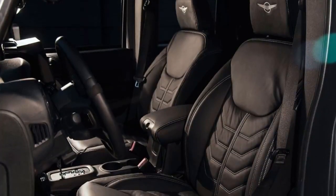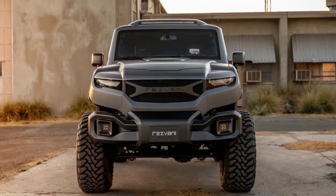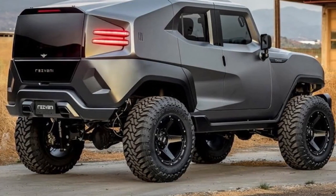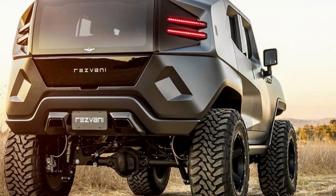Every model comes standard with part-time four-wheel drive, and there are two further easy off-pavement setups. Similar to its supercars, which all range in the $100,000 to $200,000 range, the Tank is far from inexpensive.